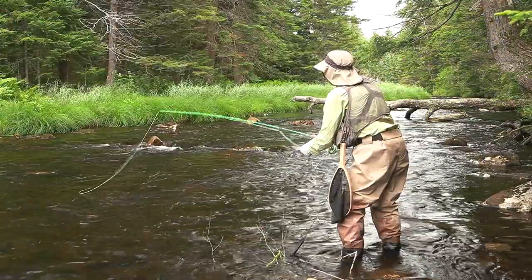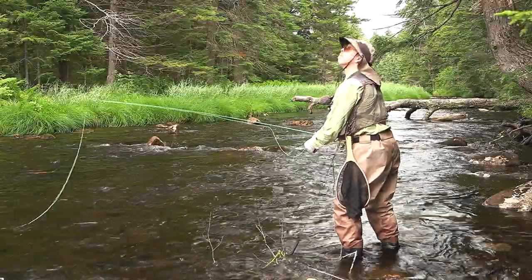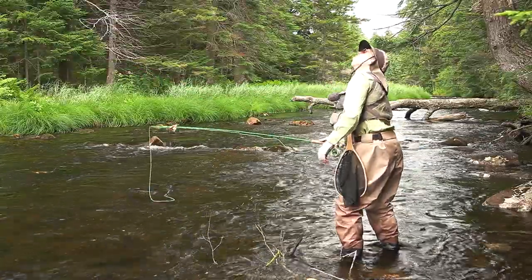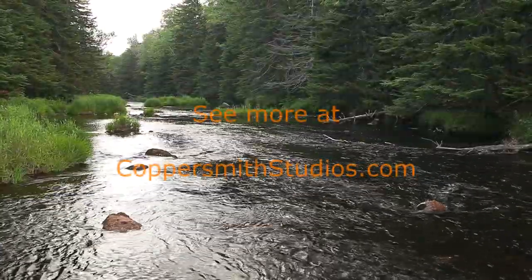A thunderstorm was rapidly approaching. I should have brought my fiberglass rod — the one I was using is made of graphite and makes for a good lightning rod. This was a fun stream and I wished I could have stayed longer.